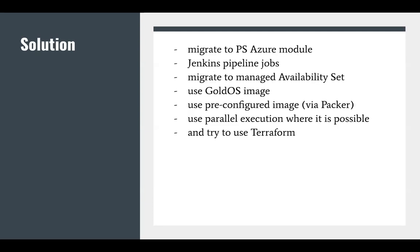As a solution, we decided inside the project to migrate to the Azure module, create one Jenkins pipeline job, and also migrate to a managed availability set. In terms of the OS image, for the project it's a specific code image, and for my prototype it's a fresh CentOS image. Also, to speed up the bootstrap process, we decided to use Packer to prepare a gold image — installing latest updates, some utilities, and Java, because we are running Apache Tomcat on this infrastructure and it requires Java. We also wanted to use parallel execution where possible.